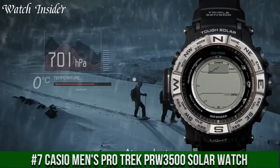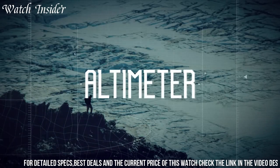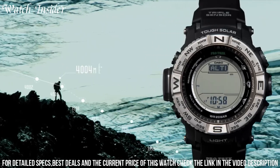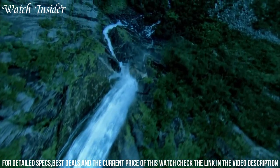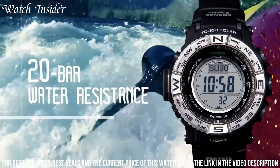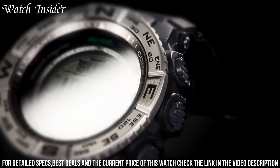Number 7: Casio Men's ProTrek PRBU 3500 Solar Watch — a highly functional timepiece designed for outdoor enthusiasts. Its advanced features include solar power, atomic timekeeping, and a triple sensor that measures altitude, barometric pressure, and temperature. The watch also has a compass function, world time, and a stopwatch. The display is easy to read even in low-light conditions, and the watch is water-resistant up to 200 meters. The durable resin band and case ensure the watch can withstand tough outdoor conditions, making it a must-have for outdoor lovers.